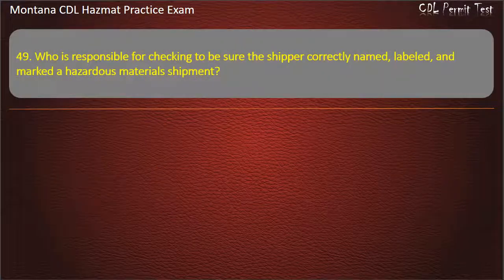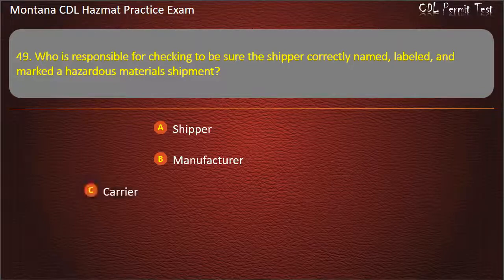Question 49. Who is responsible for checking to be sure the shipper correctly named, labeled, and marked a hazardous materials shipment? Shipper; manufacturer; or carrier.